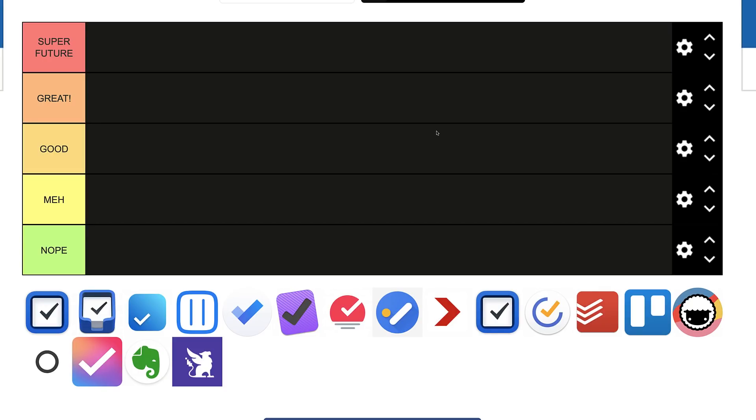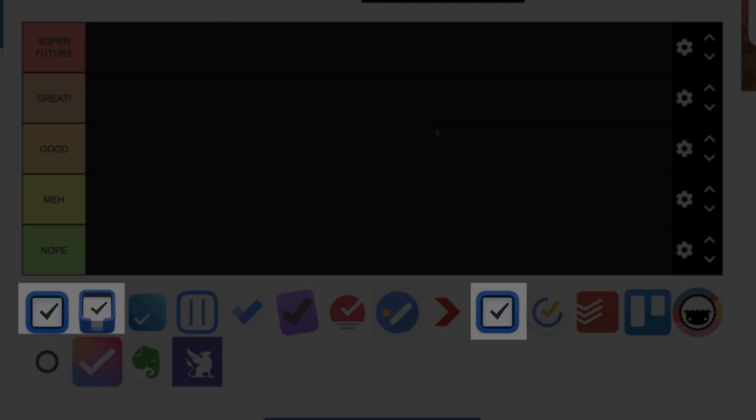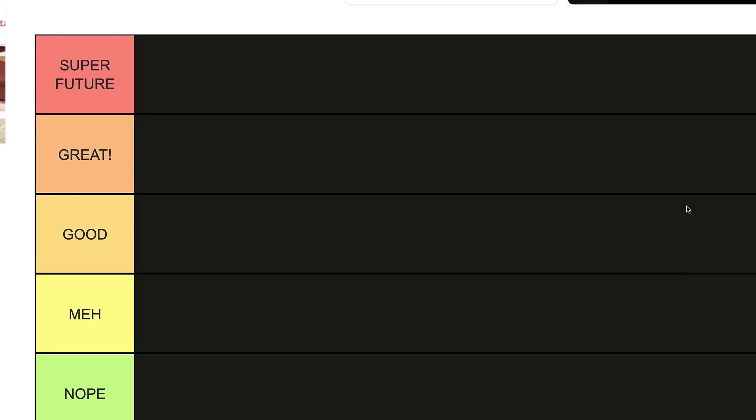So here we go. We're using this application called Tier Maker, which helps you create a chart where you can rank things. I accidentally added things three times, but here below are all the apps I'm going to be ranking. I'm probably going to do this separately for note-taking if you guys liked this video. You can actually do this at home — I'll send you the link in the description if you want to rank the applications and send me a photo on Twitter, or put a list in the comments below.